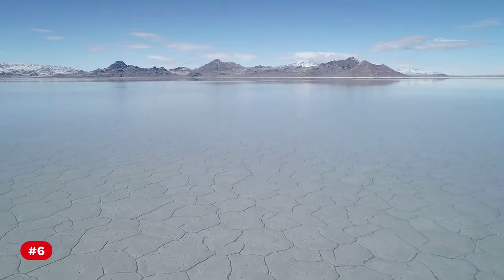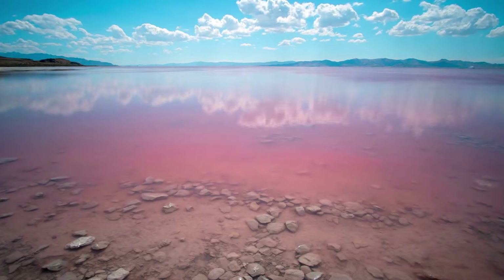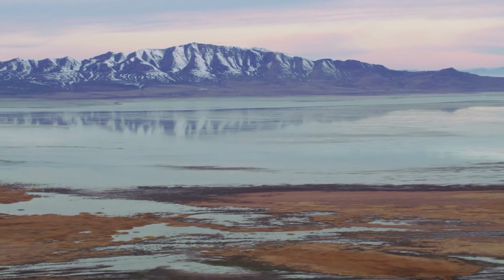Number 6: Positioned on the western edge of the desert in Utah, the Great Salt Lake is the largest saltwater lake in the western hemisphere.